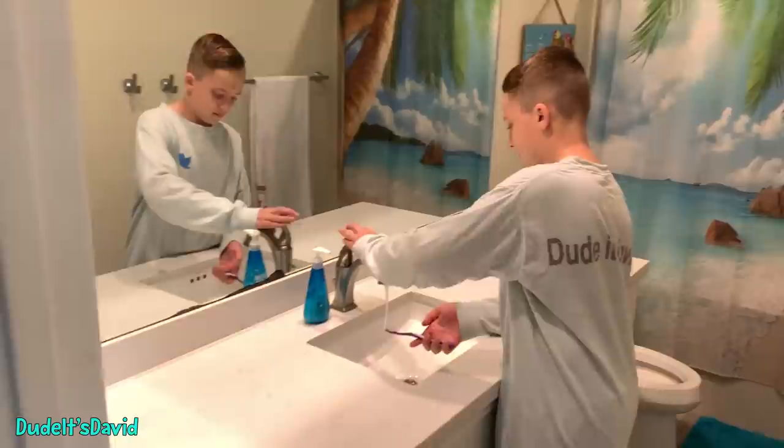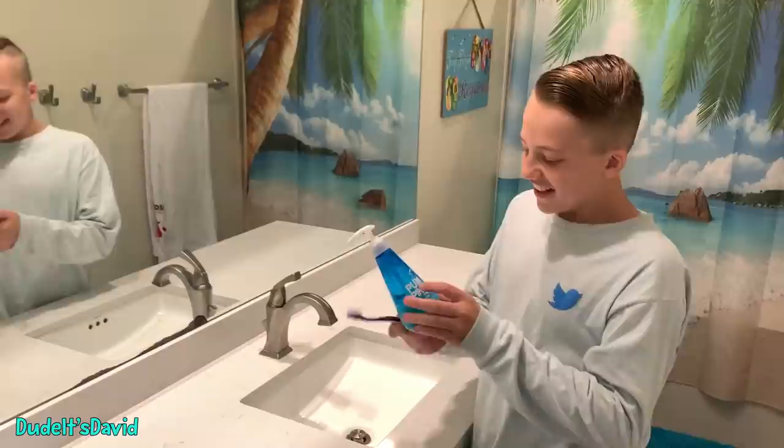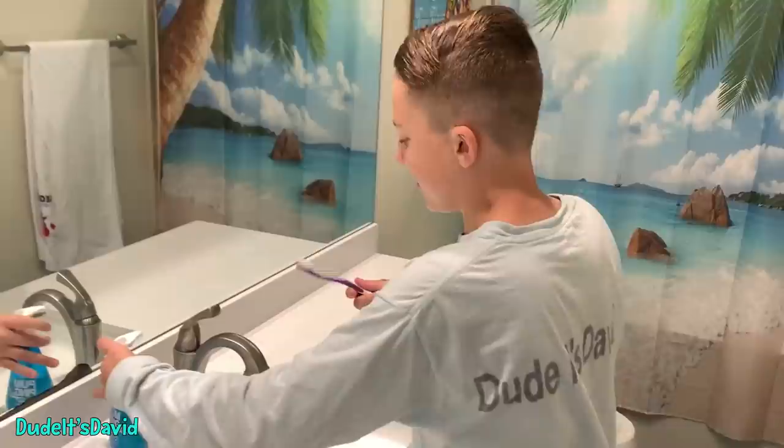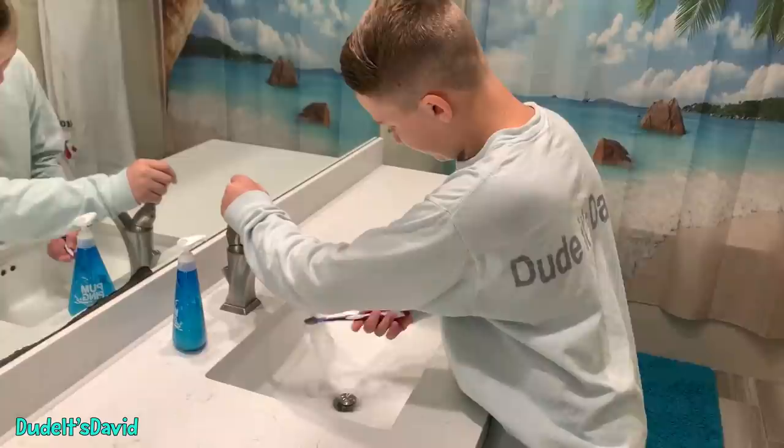Wait, that's soap. Now it's toothpaste. It says toothpaste — wow, this is really dirty. This thing really needs to take a bath. Plenty of soap — I mean toothpaste. All done brushing.